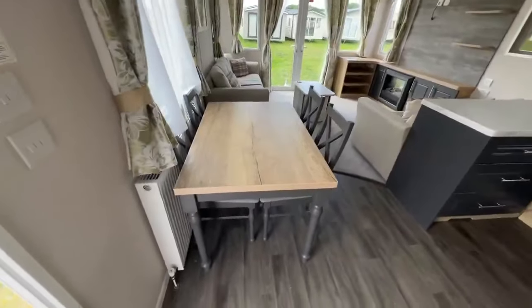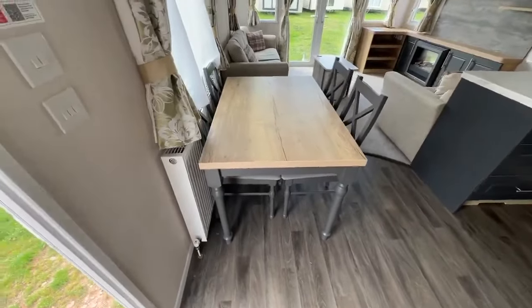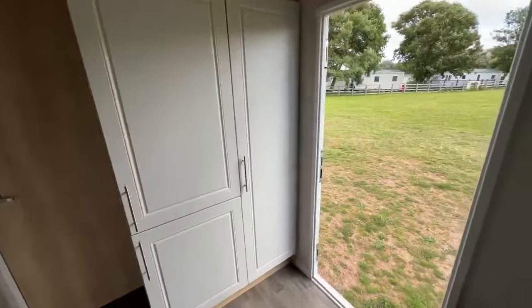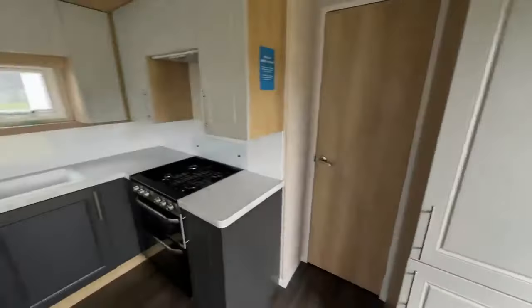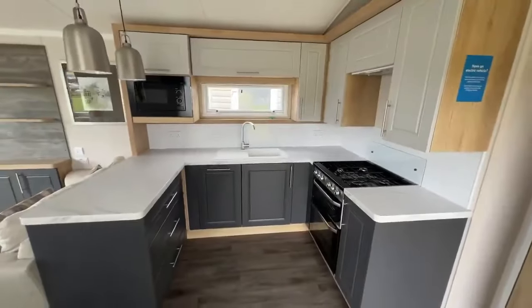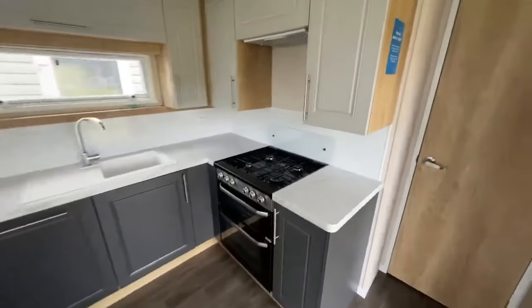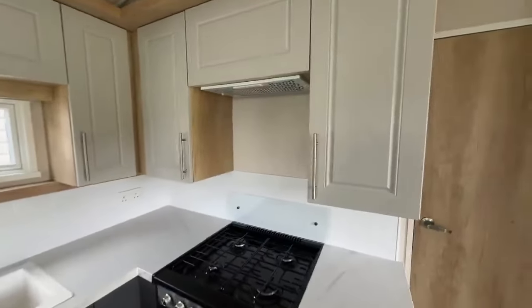When you first walk in you've got your dining area just there, with a radiator just to the left of that. You do have an integrated fridge and freezer and then in there is where your boiler is kept. This is your kitchen area — it looks really nice with plenty of worktop space. There's your oven with a splashback and an extract fan above with storage over the side.